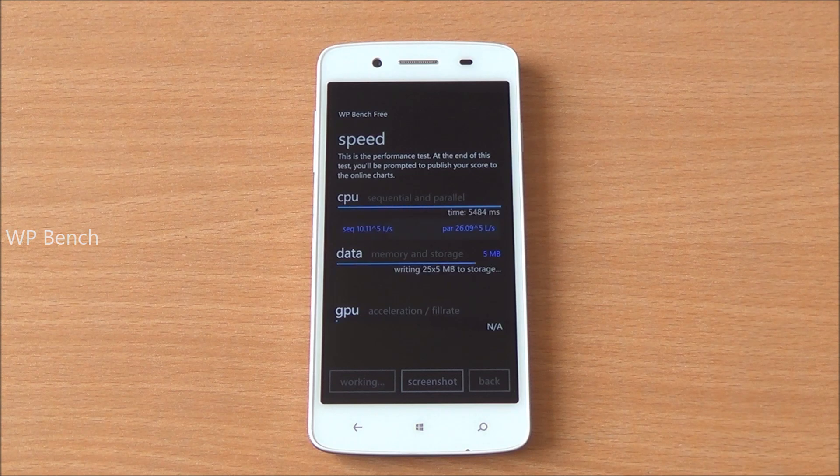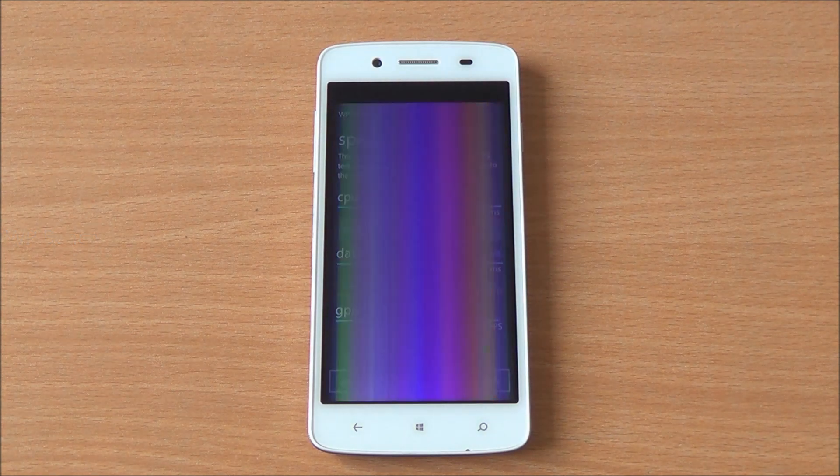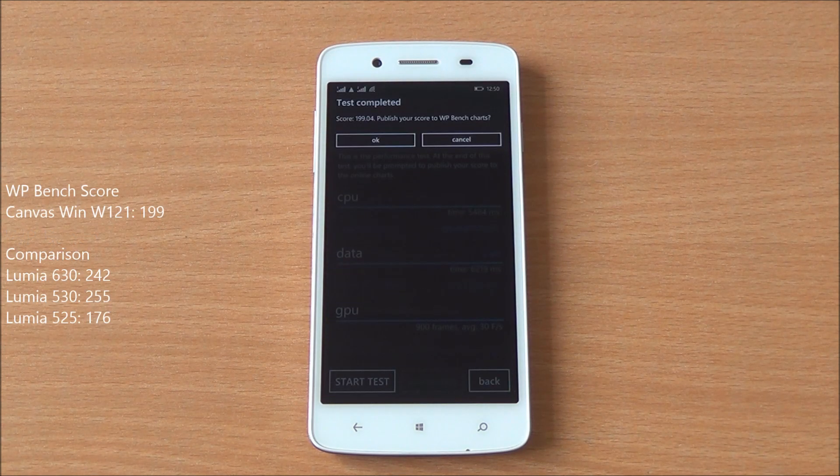Now we are going to run WP Bench — it has been fast-forwarded as well — and we got a consolidated score of 199.04, which is quite a bit lower than the Lumia 530 which got 255, and the Lumia 630 which got 242. Again, it's the display that is taking a toll here.